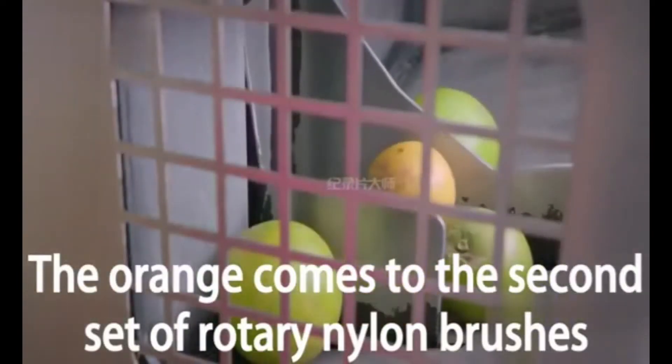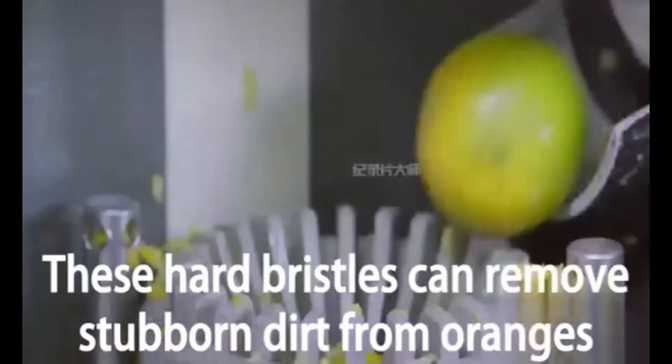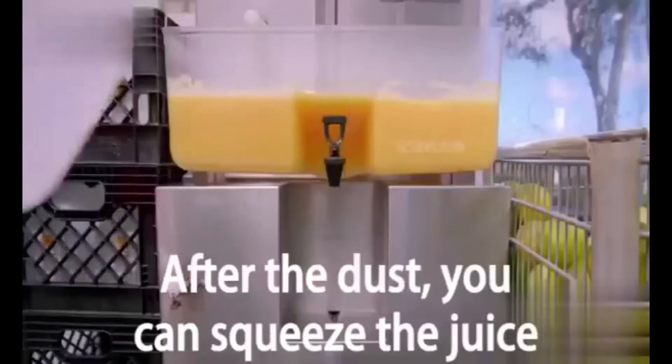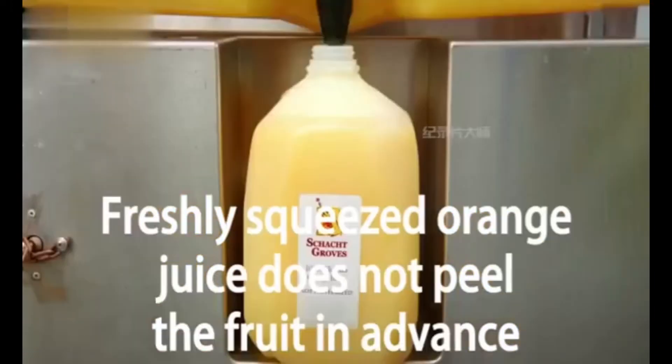Next, the orange goes through a second set of rotary nylon brushes. These hard bristles can remove stubborn dirt from oranges. The thoroughly cleaned oranges fall into a box, and workers make sure there is no mud remaining before squeezing the juice.